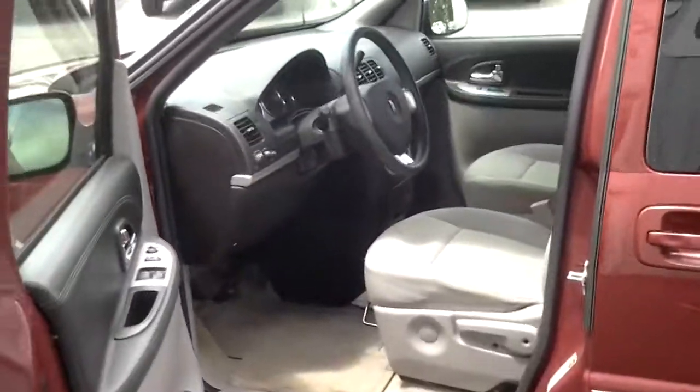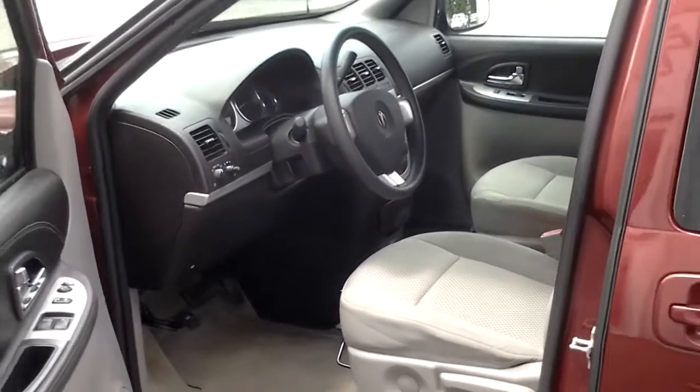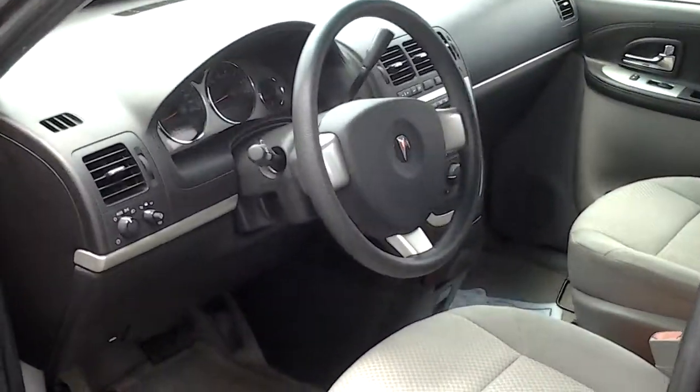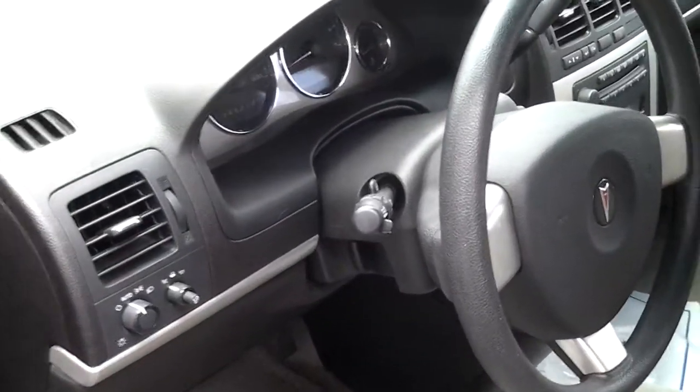In the front you've got power windows, power door locks, remote keyless entry. You also have a driver's information center, CD player and air conditioning, rear wiper, intermittent windshield wipers, and automatic headlights.